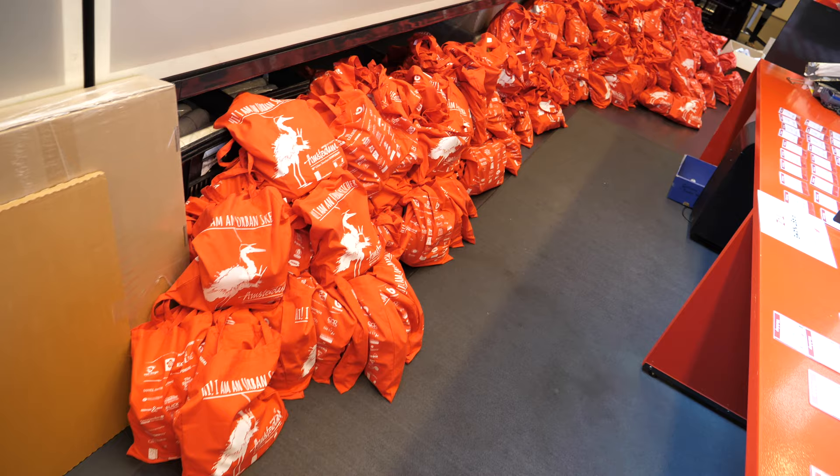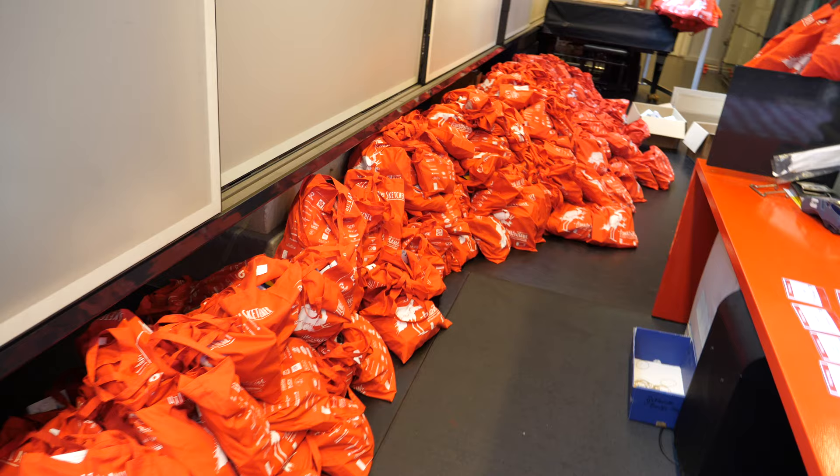These are all the goodie bags that will be given out later. The volunteers stayed yesterday to pack all of this.